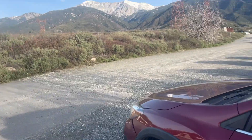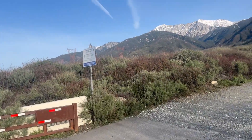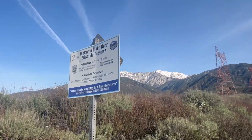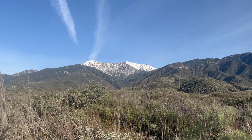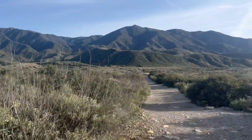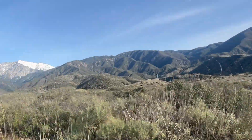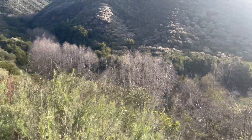I'm at the Etiwanda Falls parking area. Just so you're aware, you do have to pay a fee — I just did, so good to go. The view of the mountain here is real nice. I'm just making my way up the trail to the falls, which I think are up there. You can hear water flowing.